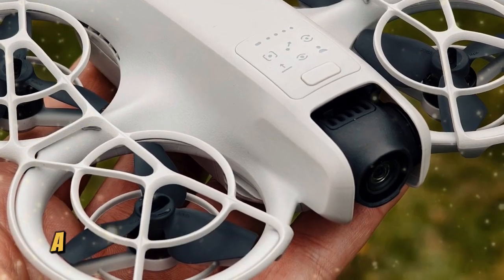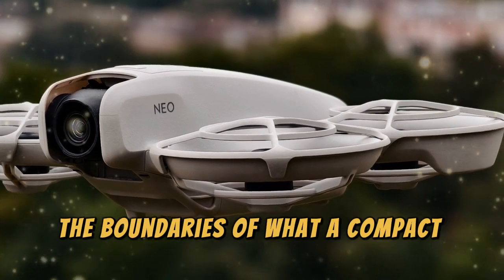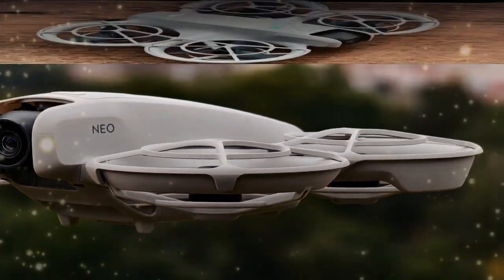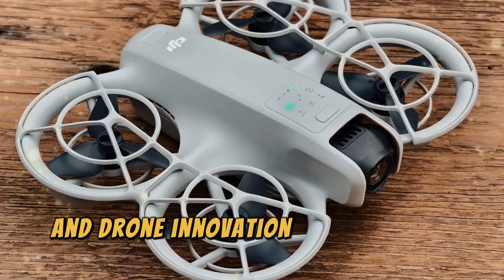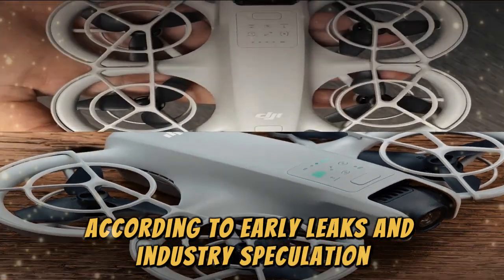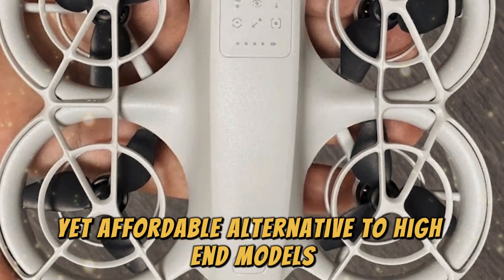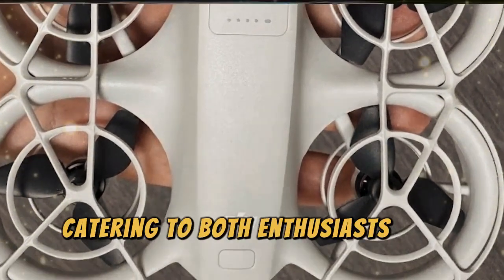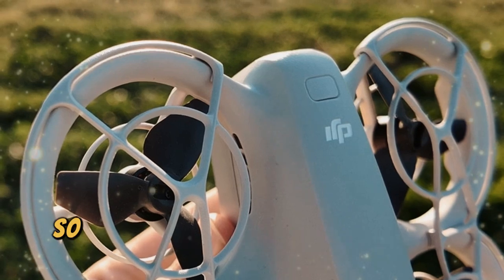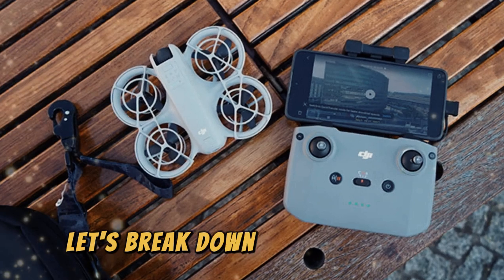The DJI NEO 2 is a leap forward in drone technology. It is expected to push the boundaries of what a compact drone can achieve, blending portability with professional-grade performance. DJI has consistently raised the bar in drone innovation, and the NEO 2 is no exception. According to early leaks and industry speculation, this drone is designed to be a powerful yet affordable alternative to high-end models like the DJI Mavic series, catering to both enthusiasts and professionals who need top-tier performance in a lightweight, travel-friendly package. So, what exactly makes the DJI NEO 2 stand out? Let's break down its key features.